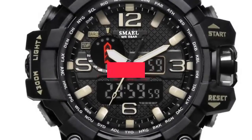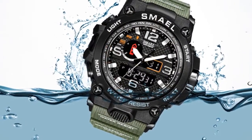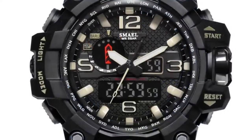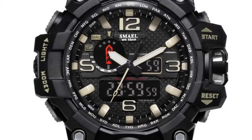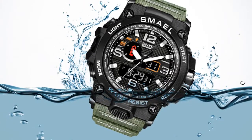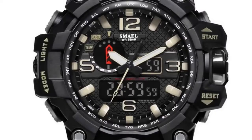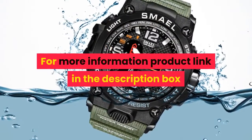Number 5. Brand name: Smail. Band length: 22 cm. Style: Sport. Movement: Quartz, Dual display. Water resistance depth: 5 bar. Clasp type: Buckle. Case material: Plastic. Case thickness: 18 mm. Dial window material type: Hardlex. Item type: Quartz wristwatches. Boxes and cases material: Paper. Band material type: PU. Dial diameter: 51 mm. Model number: 1545. Band width: 21 mm. Case shape: Round. Features: Chronograph, Auto date, Diver. For more information, product link in the description box.